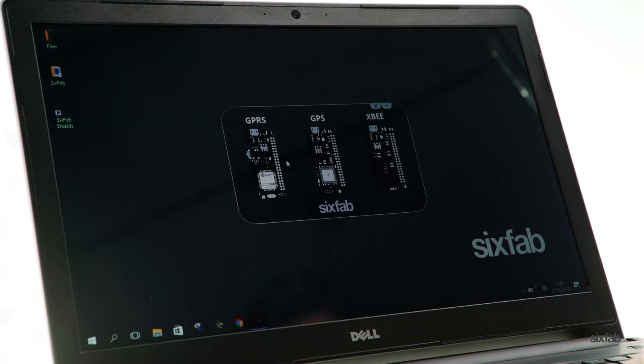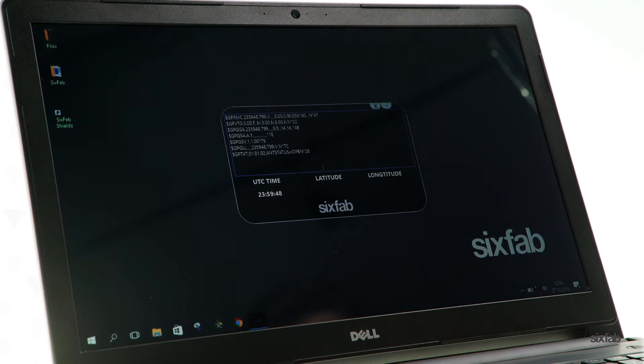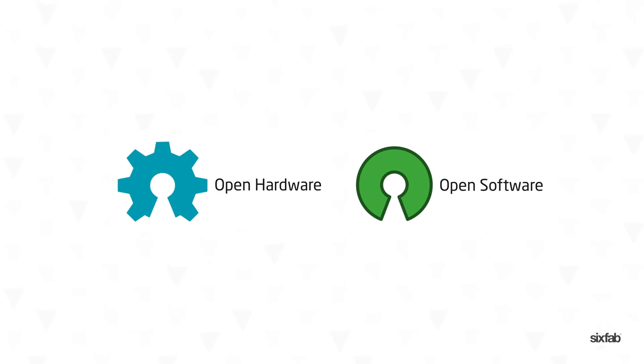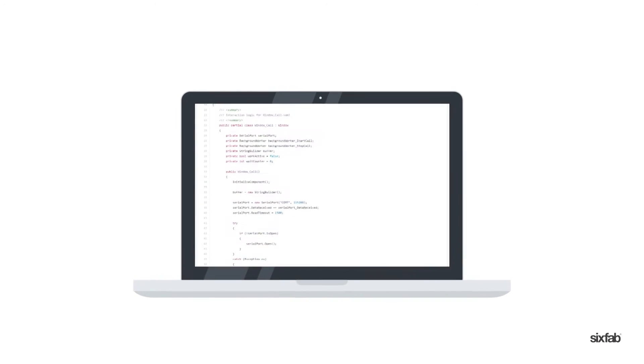You don't need any experience to get started. We developed a PC user interface for easy learning and testing. All our Shields are totally open source — hardware design files, application sample codes and tutorials. You can find all of them in our GitHub repo.